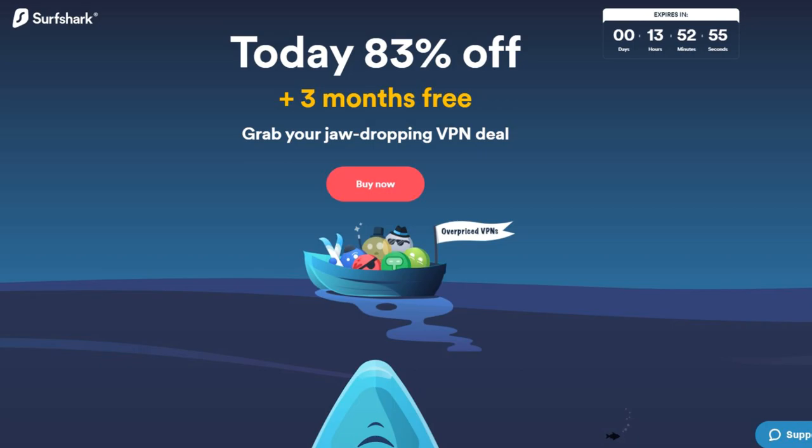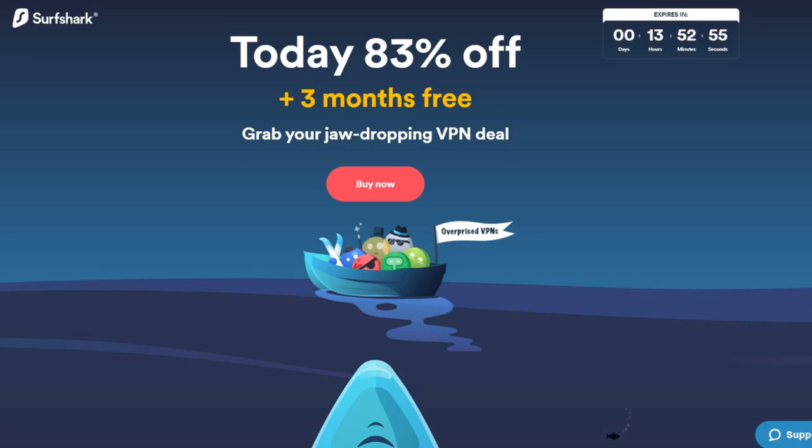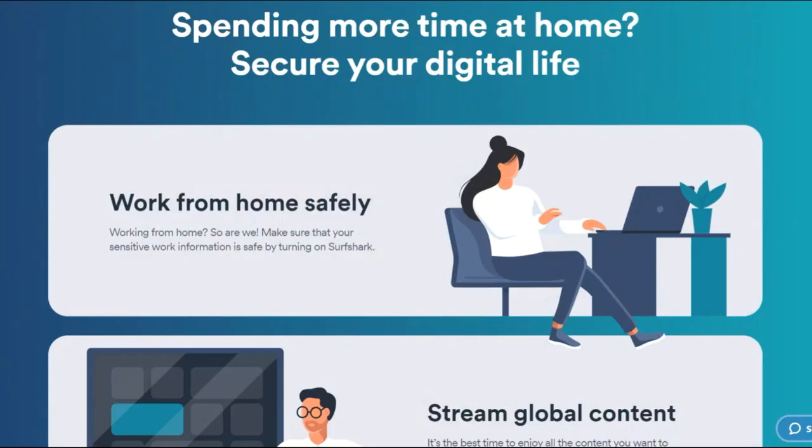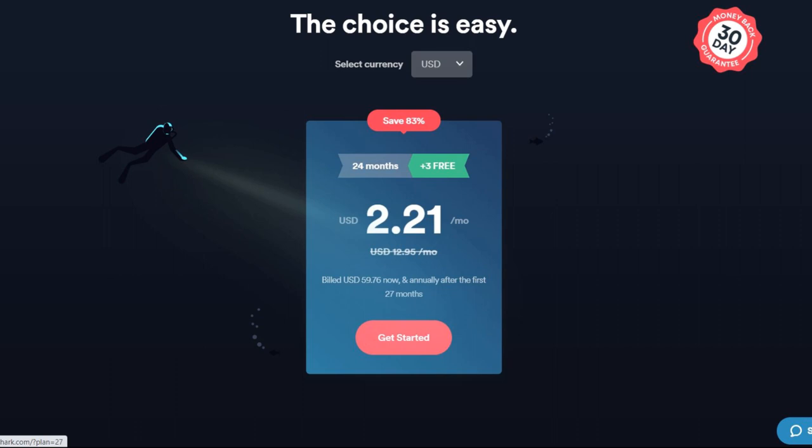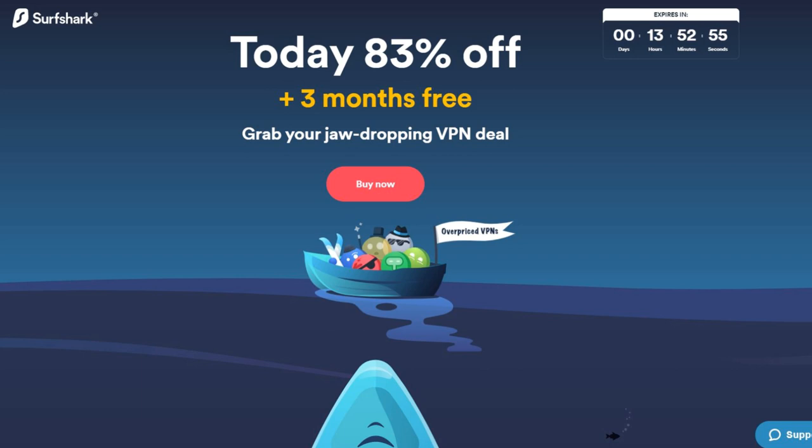If you haven't tried Surfshark, you might want to. It's an industry leader — unlimited devices, 24/7 support, Netflix libraries, and an ad blocker. With Surfshark you'll have protection on all your devices at home and on the road. You can hide your location and become invisible to anyone trying to hack your devices. Using a special link below, that's 83% off — only $2.21 a month, with a 30-day money-back guarantee. No risk involved. Give Surfshark a try.